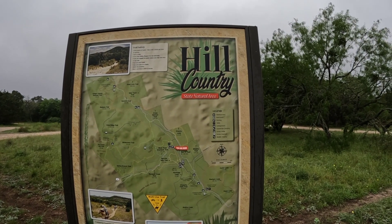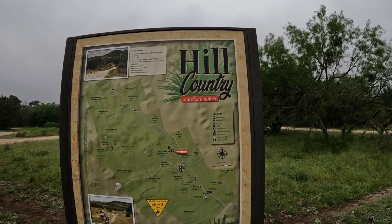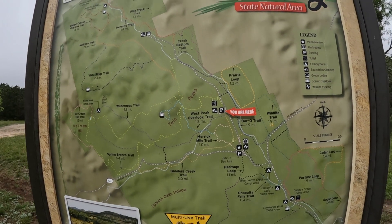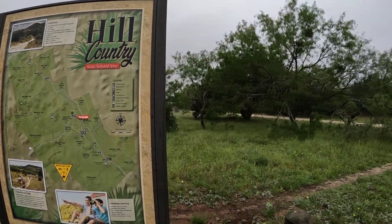Hello everybody, this is Adventure America and we're at the Hill Country State Natural Area today. We're gonna go check out this West Peak Overlook Trail. It's at 1.2 miles. Let's go check it out.